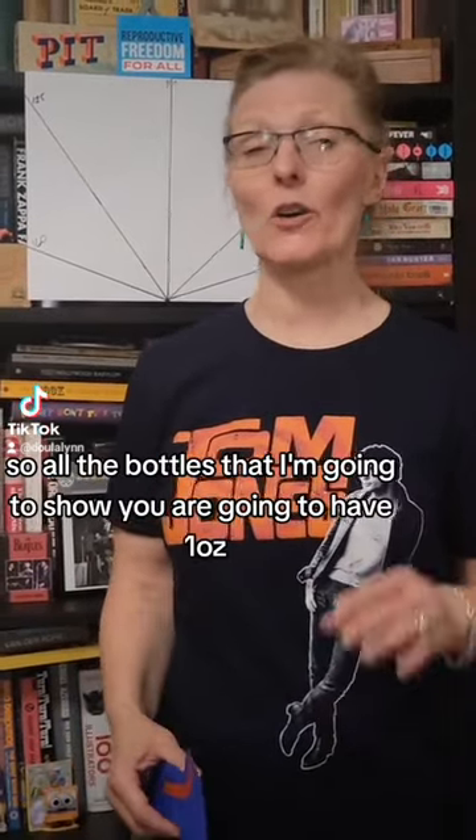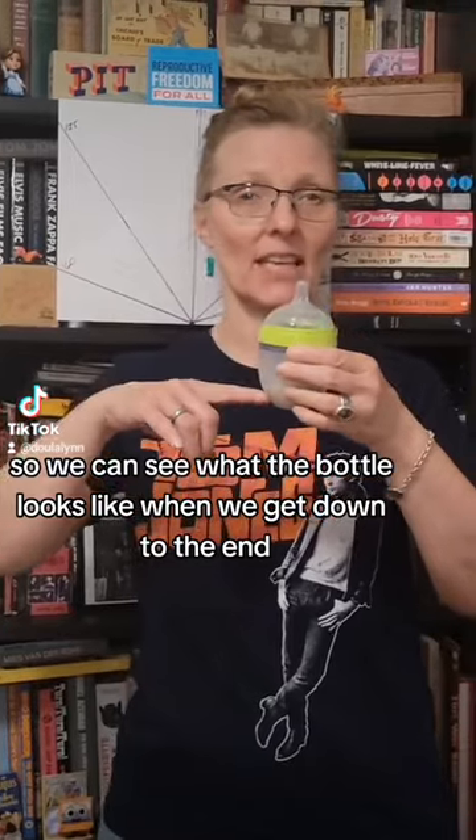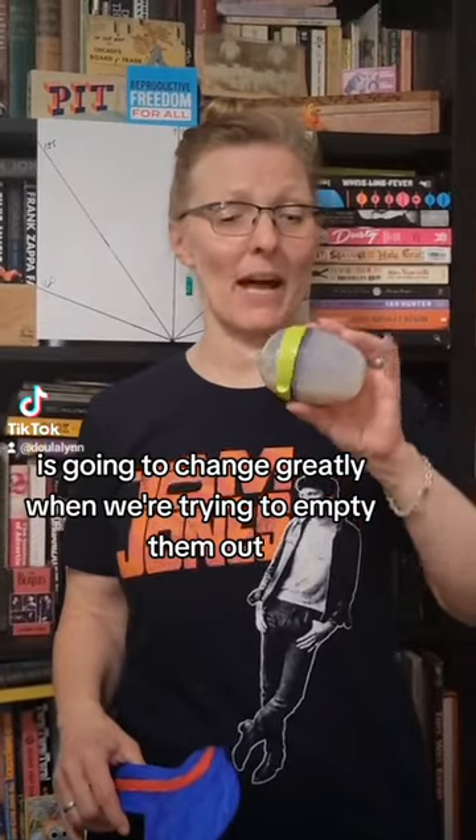All the bottles I'm going to show you are going to have one ounce of milk in them so we can see what the bottle looks like when we get down to the end. The position of these bottles is going to change greatly when we're trying to empty them out.